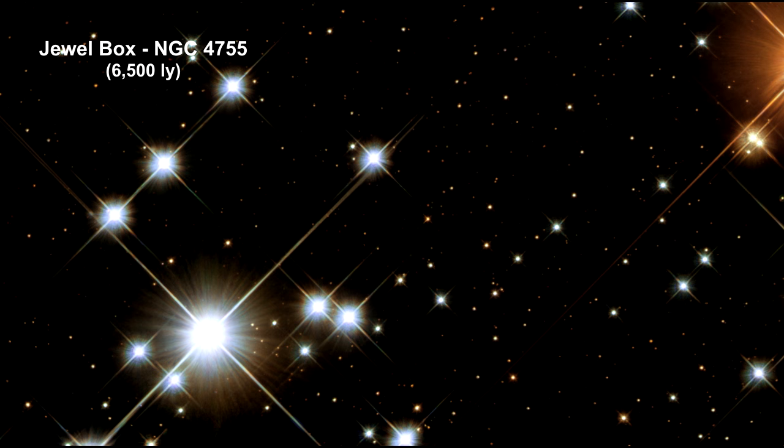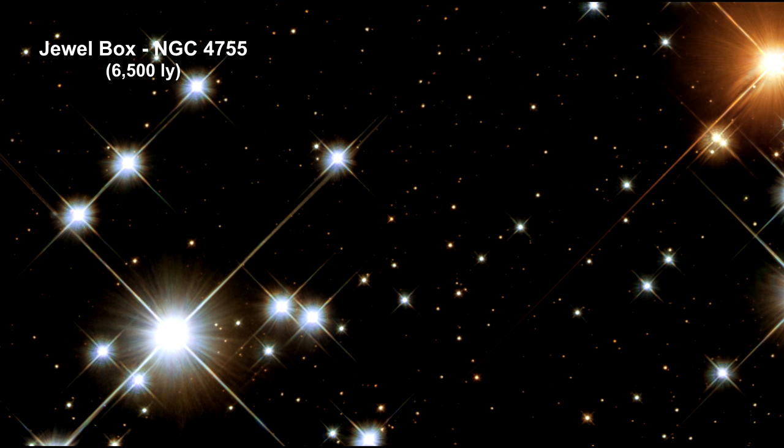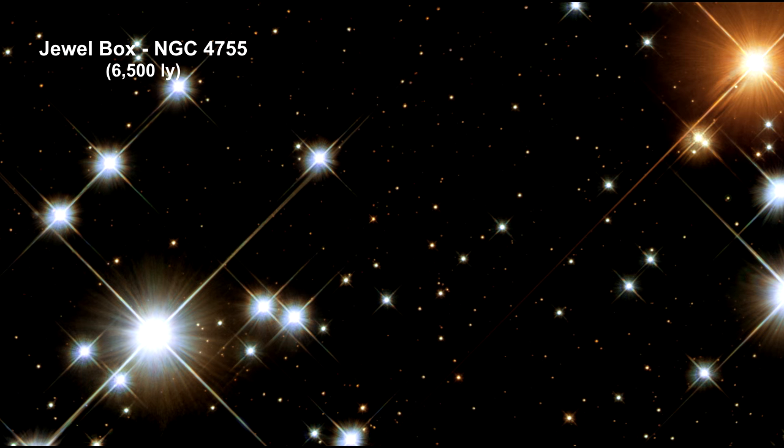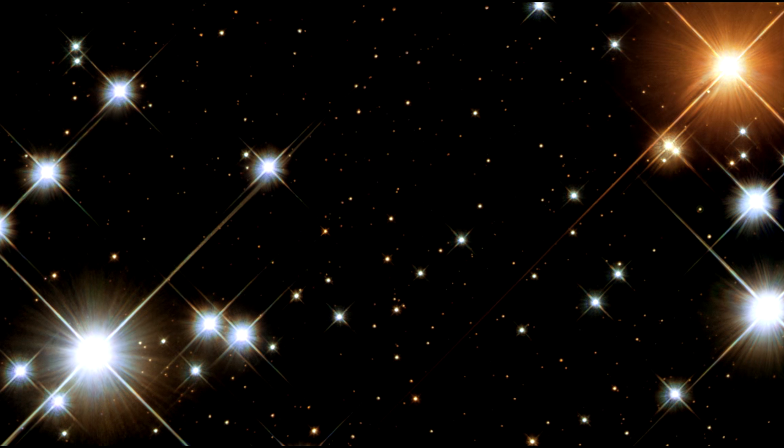This image is a close-up view of the Jewel Box cluster, taken by Hubble. Several very bright pale blue supergiant stars, a solitary ruby red supergiant, and a variety of other brilliantly colored stars are visible. The huge variety in brightness exists because the brighter stars are 15 to 20 times the mass of the Sun, while the dimmest stars are less than half the mass of the Sun.